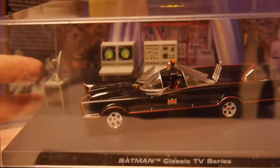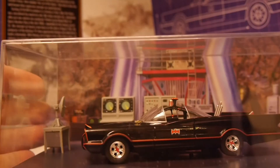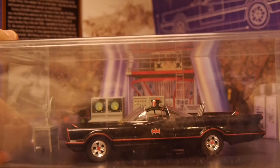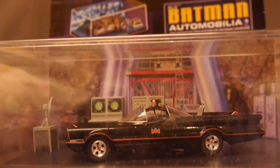Definitely one for the Bat fans and collectors out there. It gives you something that's a little bit different. Of course they've got tons of Bat cars available — not just this one from the Batman classic, but you can get things like the Tumbler and some of the other ones as well.